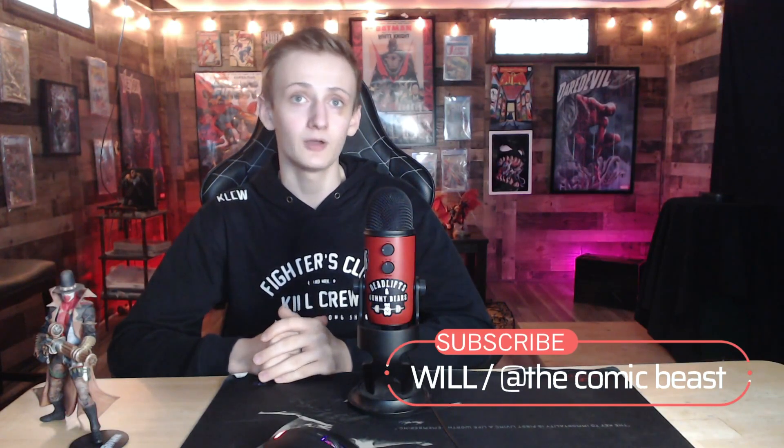Good afternoon comic collectors, comic hunters, and comic readers — or good evening, or even good morning depending on what part of the world you live in. I should have thought out that intro a little bit more. But whatever, how are you all doing today? I just wanted to give a big thank you to my returning viewers, and if you are new to the channel, thank you for stopping by and thank you for watching.